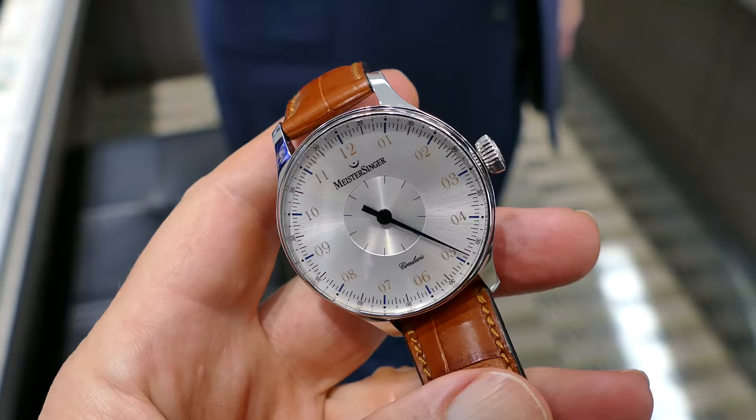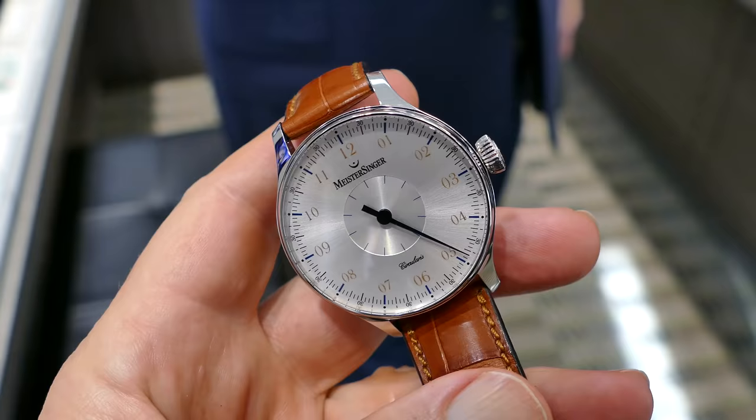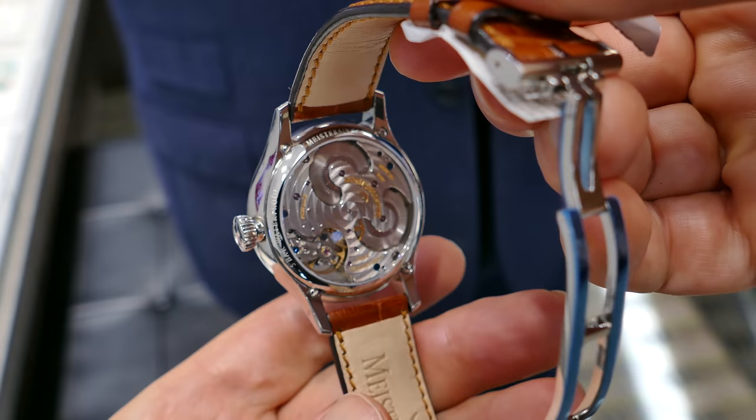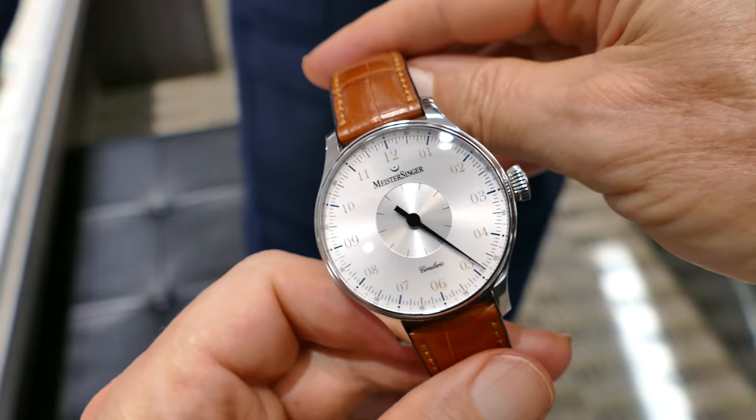This is followed by the Meistersinger Circularis, which has an eight-day power reserve. It's a manual wind watch with dual barrels, and it has a gorgeous movement that has become sort of famous in the watch world. It comes with several different dial representations — this one is in silver.